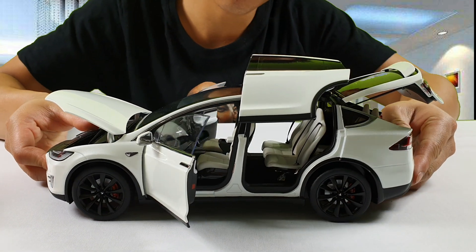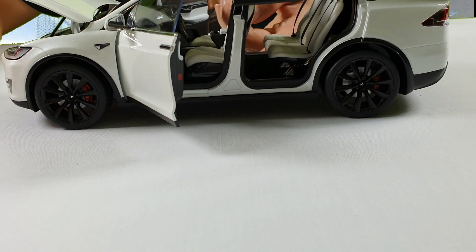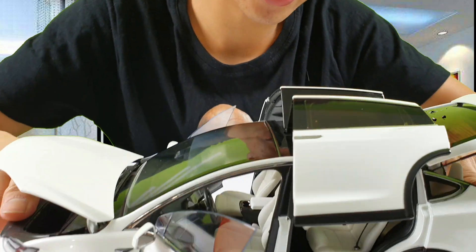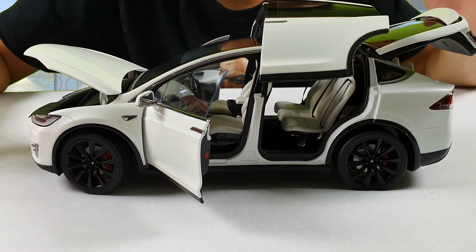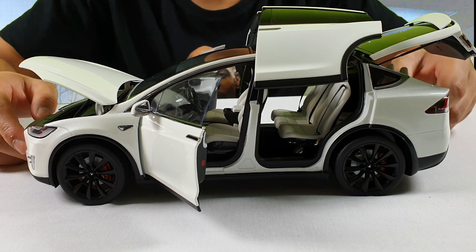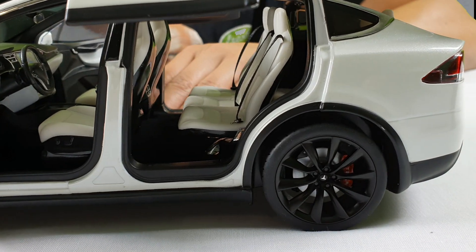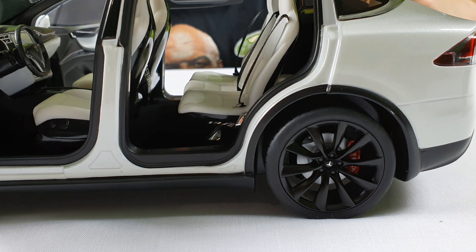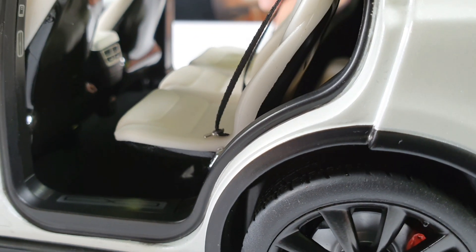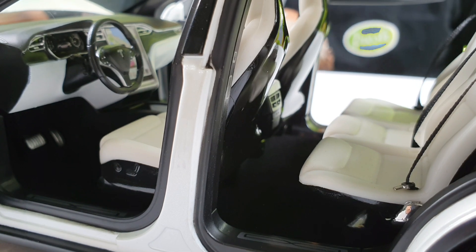Another benefit of the Model X is that the battery pack sits underneath the car, so the center of gravity is in the middle. This makes the Model X one of the safest cars on the market. Because most of the weight is at the bottom, if the car starts to spin, the center of gravity remains low. In normal cars, when the engine is at the front and people are in the back, the weight is distributed more towards the front and it's very hard to control if you spin out.